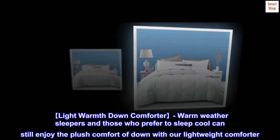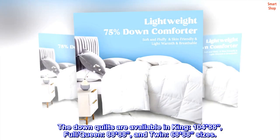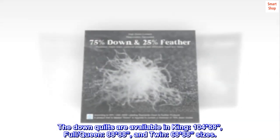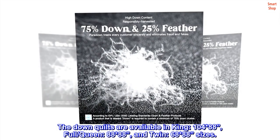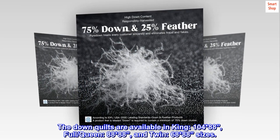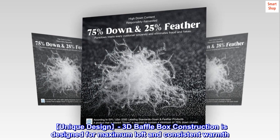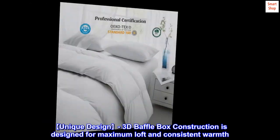Light warmth down comforter. Warm weather sleepers and those who prefer to sleep cool can still enjoy the plush comfort of down with our lightweight comforter. The down quilts are available in King (104×88), Full/Queen (88×88), and Twin (68×88) sizes.